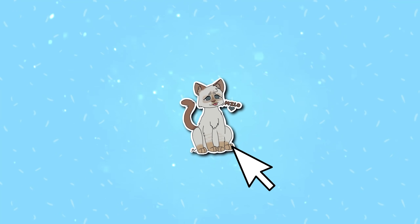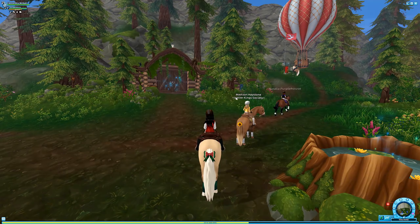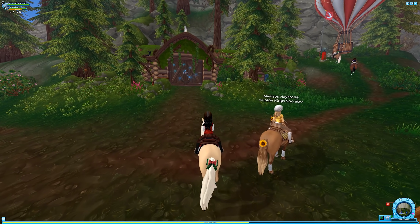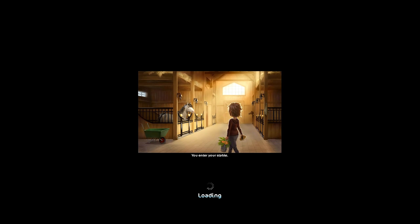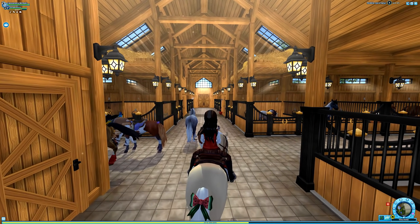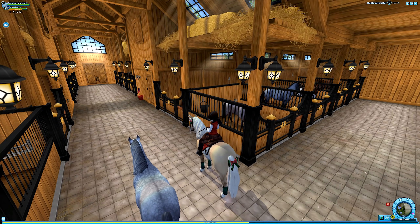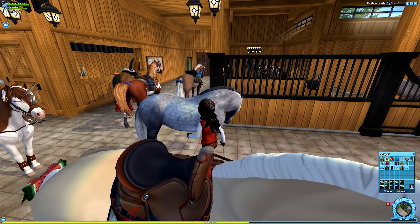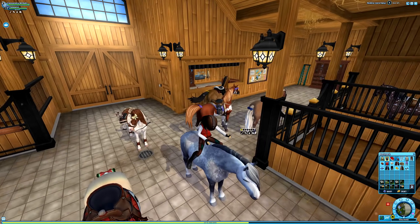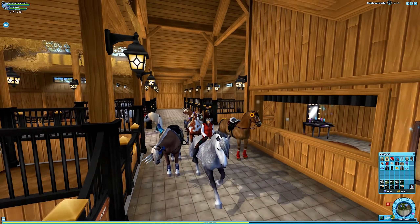Hello everyone, welcome to today's update video! I'm so excited because not only will we be checking out the racing gear, I also want to do a little bit of a shopping spree, because I feel like spending my star coins. We do have limited space in my inventory though, I should probably fix that.